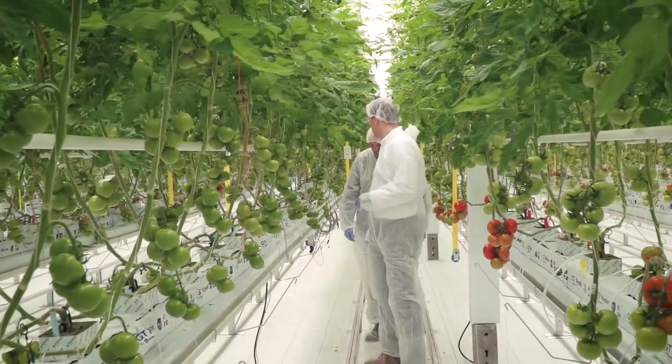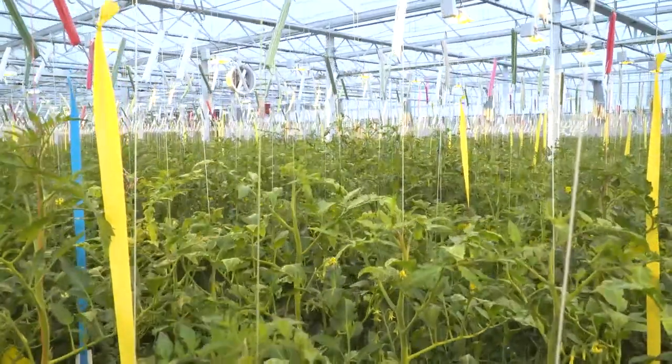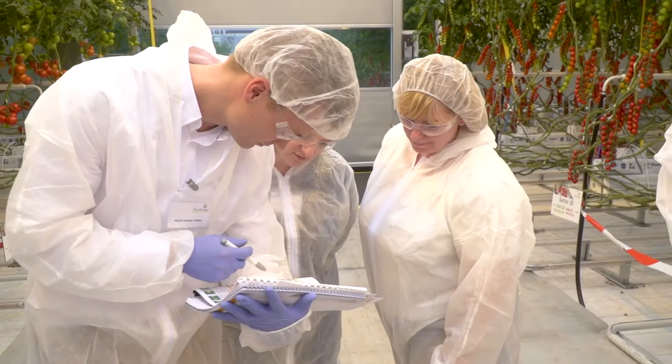This is the first location in the world that any company has in which those elements will come together, so that we will deliver the genetics with the technical recipe in a digital way.